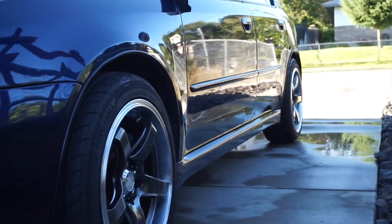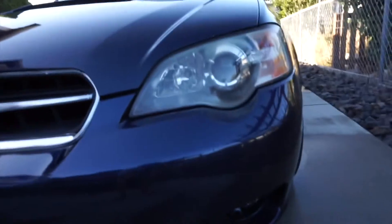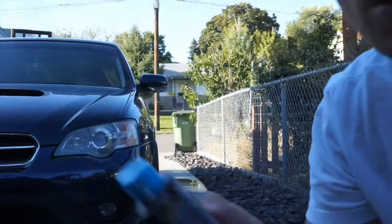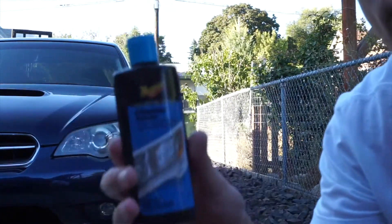We just did this one headlight and it actually came out really well. The camera doesn't fully do it justice, but you can see how much clearer it is. Looking at the other one you can see all the fogging on it — and then this one, no fogging. Overall it's done pretty well. Now let's use the cleaning compound with the pad they give you and go ahead and do the second headlight.